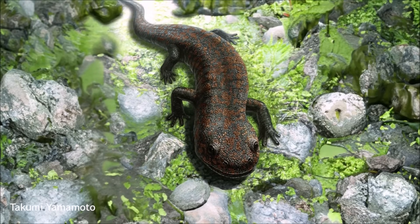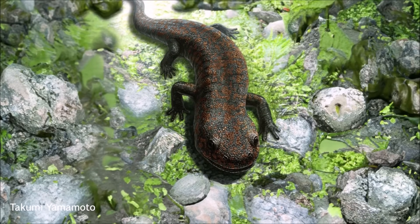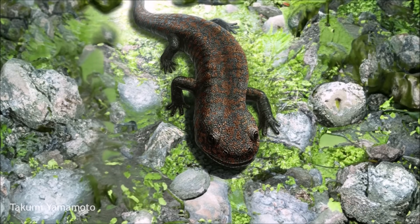They also had very flexible necks for amphibians, with a convergently mammal-like joint between their skull and vertebrae.